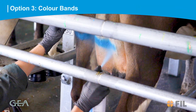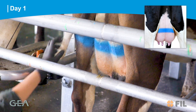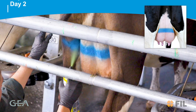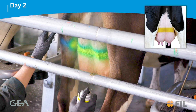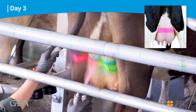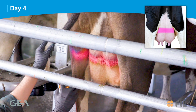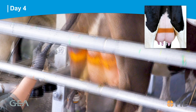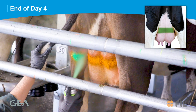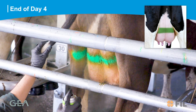Option three: color bands. Day one, using blue, mark a line across the cow's udder. Day two, using yellow, mark a line over the blue across the cow's udder. Day three, using pink, mark a line over the yellow across the cow's udder. Day four, using orange, mark a line over the pink across the cow's udder. End of day four, using green, mark a line over the orange to identify the cow is good to join the main herd.